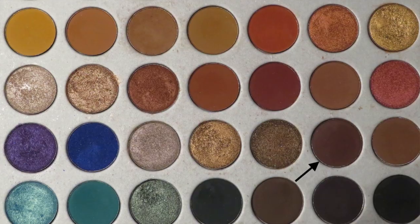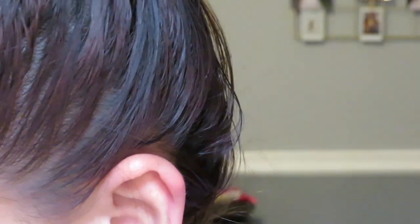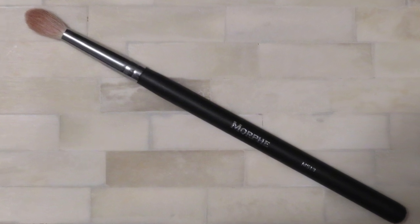Now I'm going to take something that's almost like a plum burgundy but not that dark — just a very good mauve color — and take a little bit of that on a Morphe M513 brush.